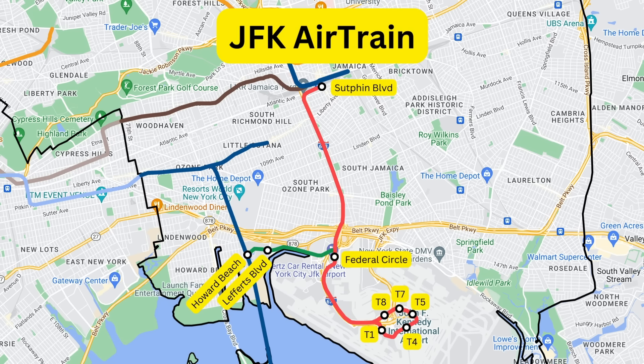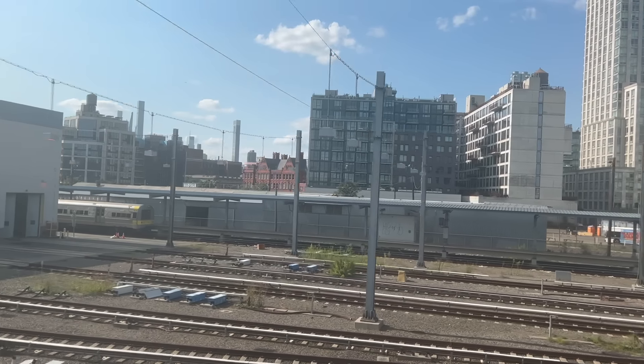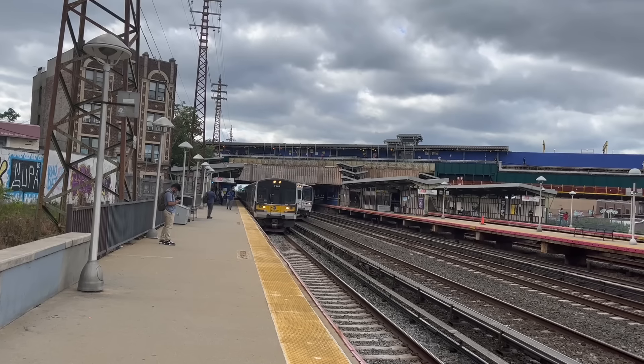But I also want to mention the JFK AirTrain. Opened in 2003, this isn't a subway line but is a people mover — a people mover that links Sutphin Boulevard in Howard Beach to JFK Airport. A separate fare is needed to use the AirTrain. And with that, this is the current map we have in 2024.